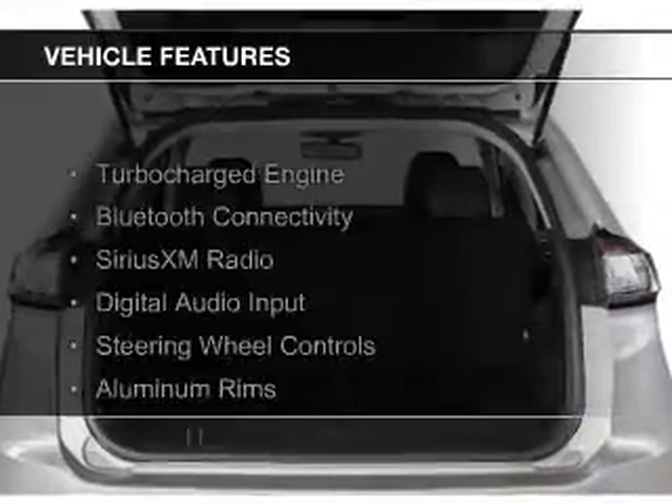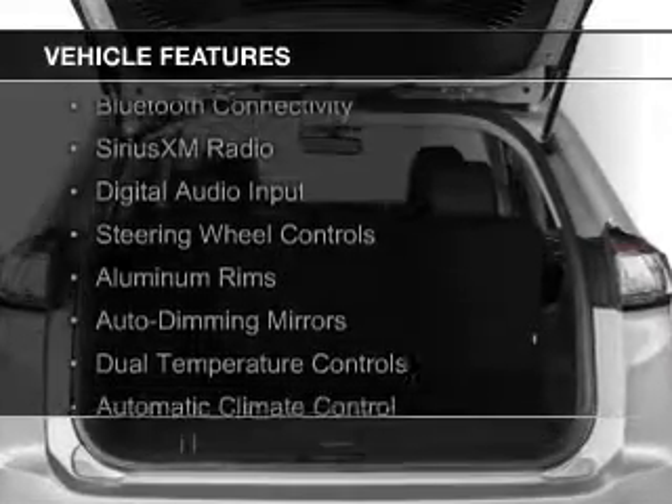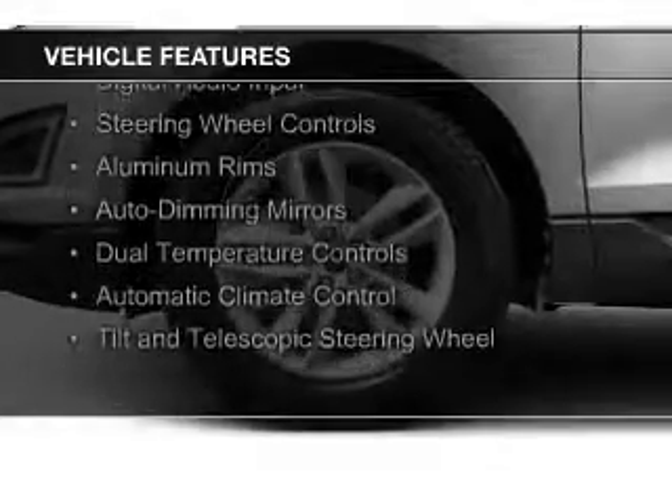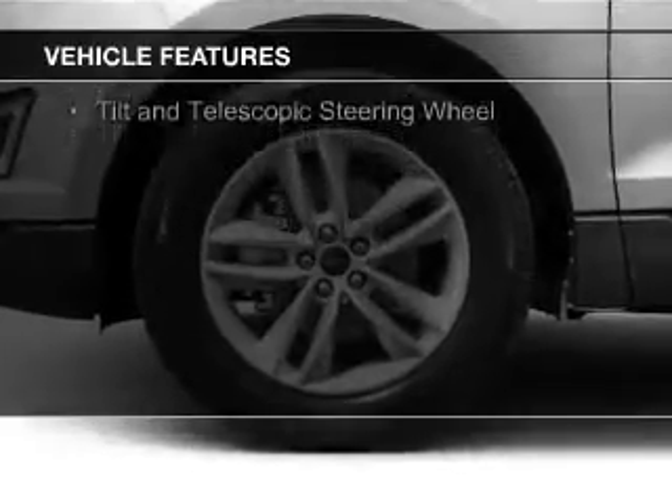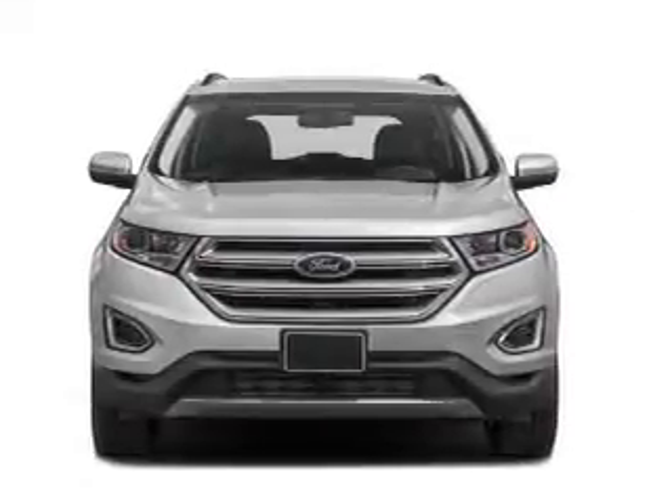The features include a turbocharger, Bluetooth connectivity, Sirius XM satellite radio, digital audio input, steering wheel controls, and aluminum rims.